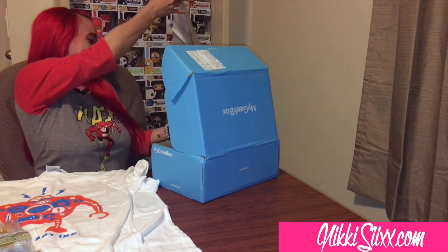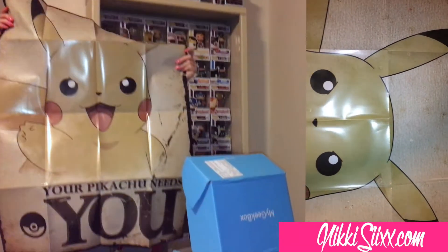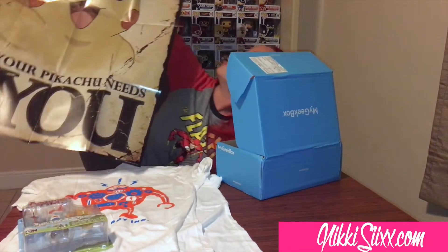This is a really big poster — 'Your Pikachu Needs You, Team Instinct.' Oh my god, I love it, how cool!